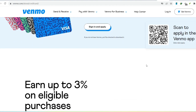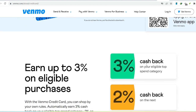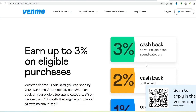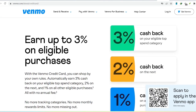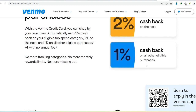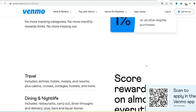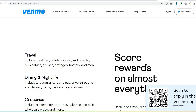The danger? Minimum payments might seem manageable at first, but they only cover a tiny portion of the actual debt. Before you know it, you're stuck in credit card quicksand, sinking deeper with every passing month. So, should you get a Venmo credit card? The answer, like most financial decisions, depends on your spending habits.